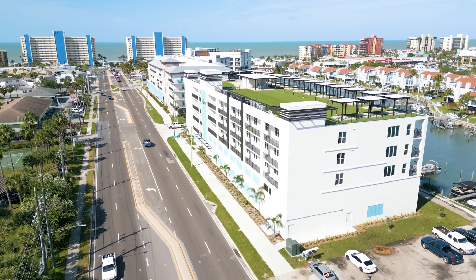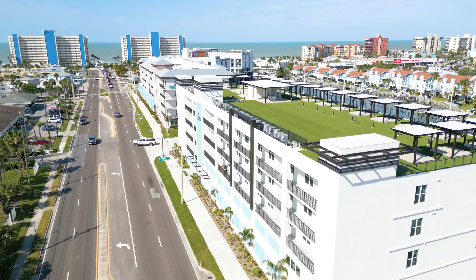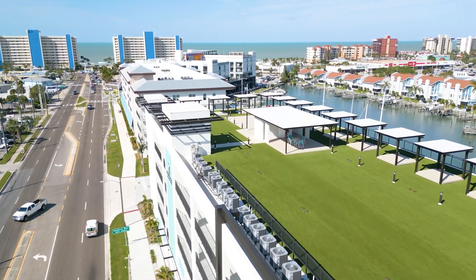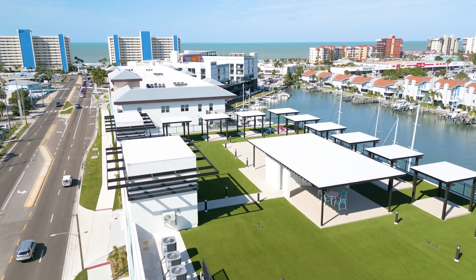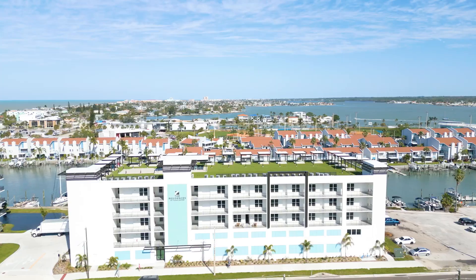Next to be built here was Harbor Condos, 38 units — we closed out about a year and a half ago. We're standing here in the Residences, which is a really cool boutique 27-unit building. It has amenities that you wouldn't believe, unparalleled even in buildings that have four or five times this number of units.